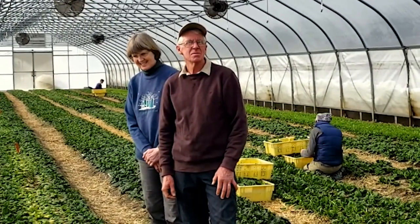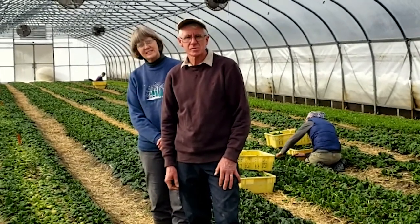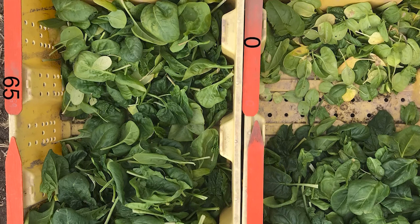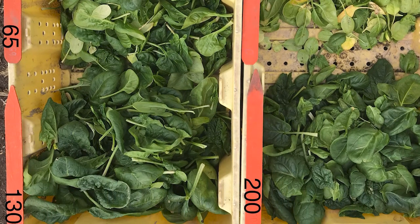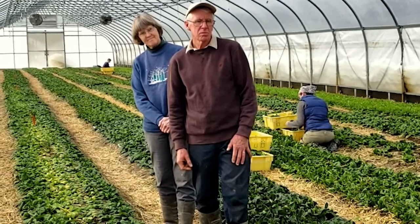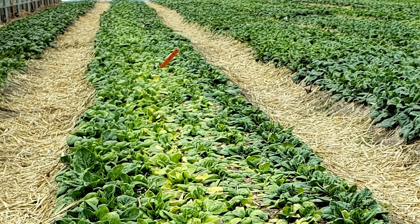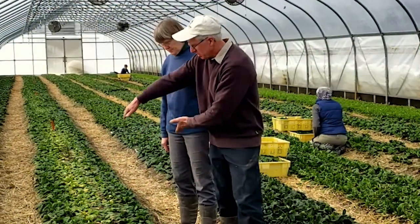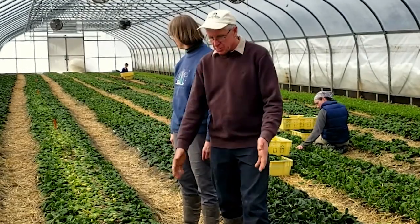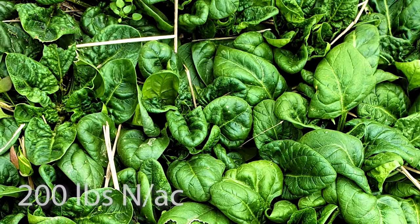This year we put in a trial to look at the rate of nitrogen and spinach response to that rate. We have four different rates: zero pounds per acre as our control, 65 pounds per acre, 130 pounds per acre which is close to the Cornell guidelines for spinach, and 200 pounds per acre which is a grower standard in the northeast for winter spinach. The source of nitrogen in this trial has been peanut meal. Looking at the trial bed, as you get toward the middle it starts to show the lack of nitrogen, and as you go down it gets a little greener and nicer and the yield starts to come up.